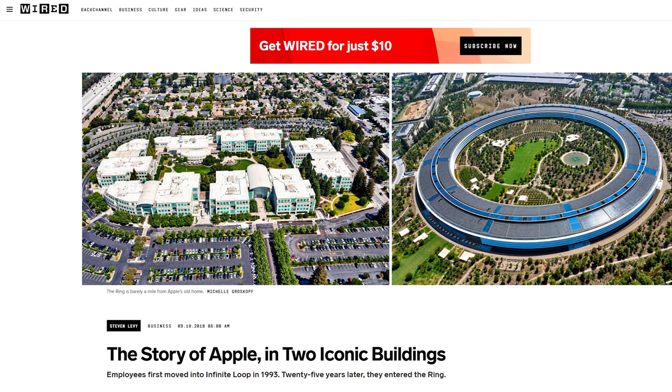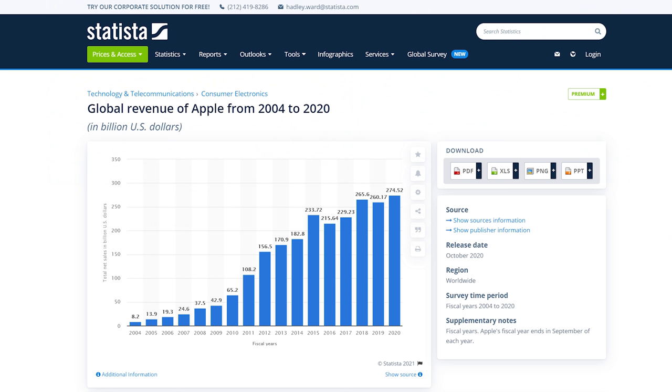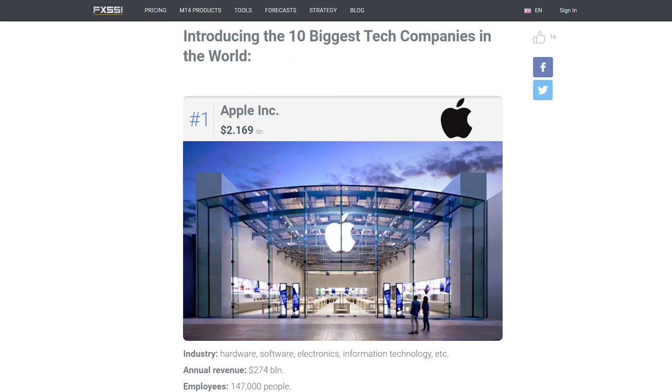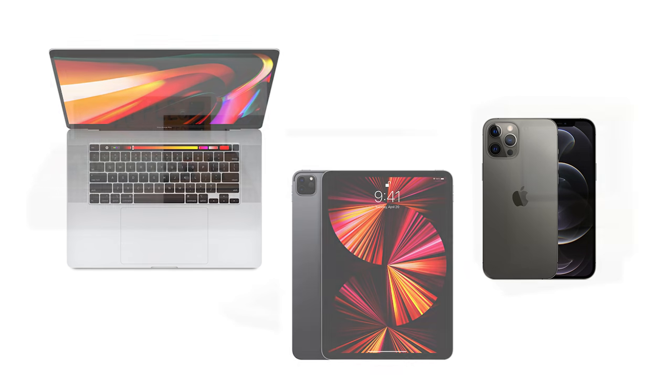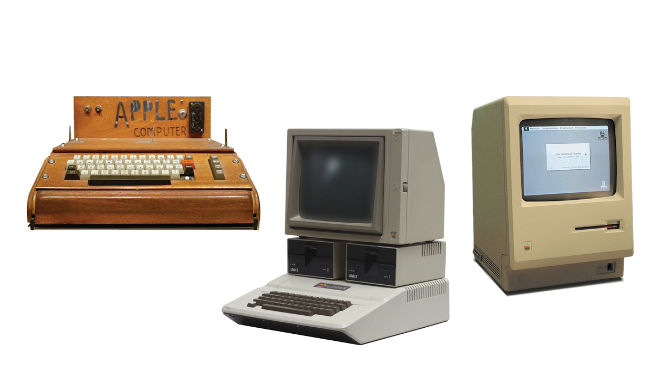There's no doubt that Apple is a massively successful company, with almost $300 billion in revenue in 2020 and about 147,000 employees. They're currently the most profitable company in the world. This story is not going to be about MacBooks, iPads, or iPhones. Along with the technology they bring to the market, what makes Apple equally impressive is its place in computer history.